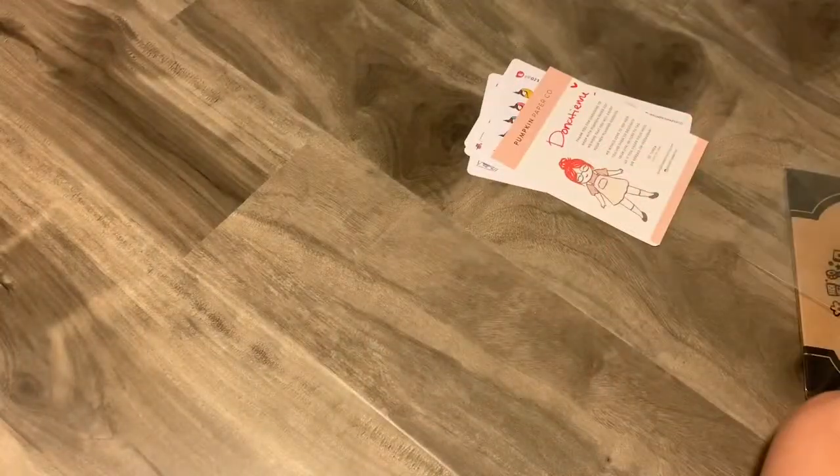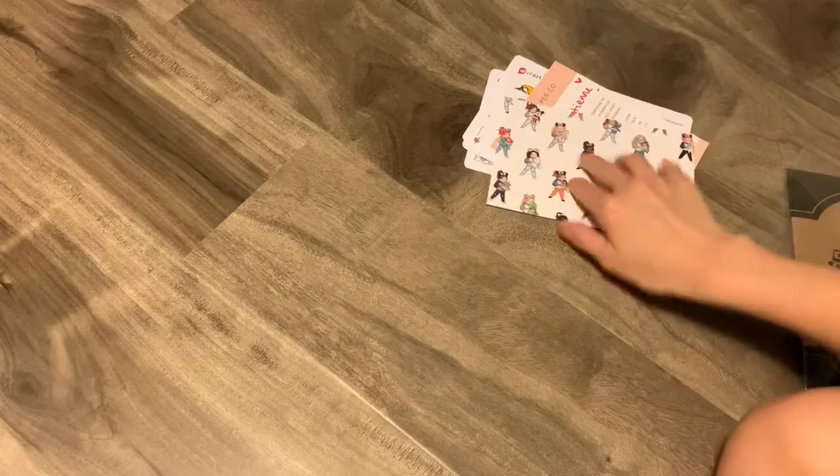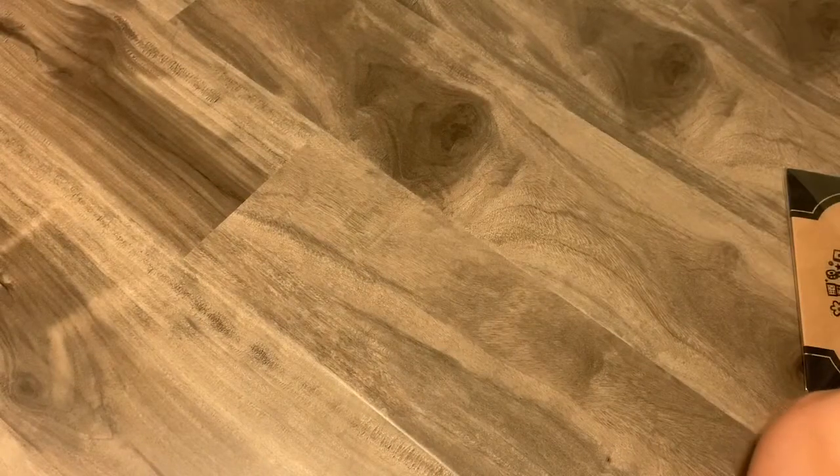And then there's just the journaling card. That's it for Pumpkin Paper Co., and I'm going to go ahead and move on to the second shop.